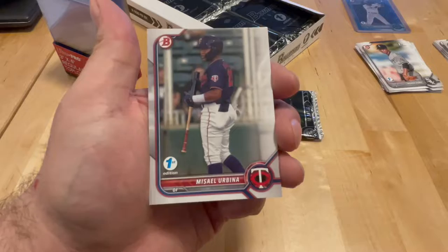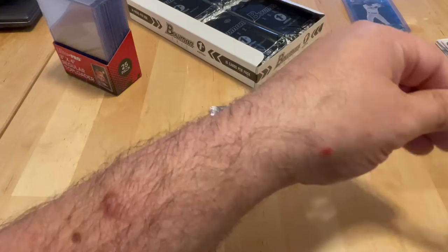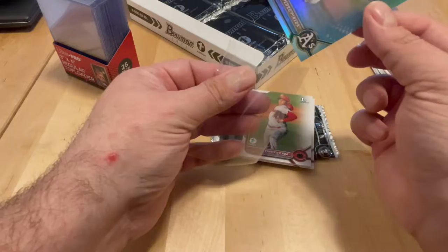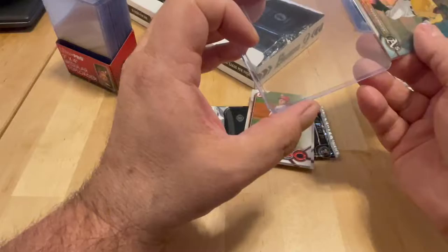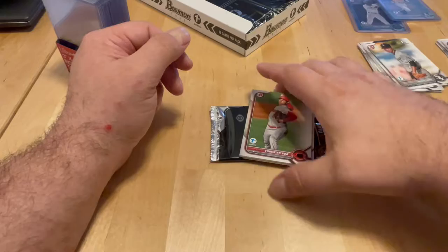Mizziel Urbina — we got two of his Redemptions back. Pedro Pineda first, Sky Blue. If you remember back, from Bowman Chrome last year — I think it was the regular Bowman Chrome Hobby Box, not the HTA — we had back-to-back Redemptions. They were like stuck together, or we got lucky in a Hotbox or something. We ended up with two of the Mizziel Urbina autos. Those just came in, so that was kind of cool to see. Hopefully I'll have those in the mail day coming up.